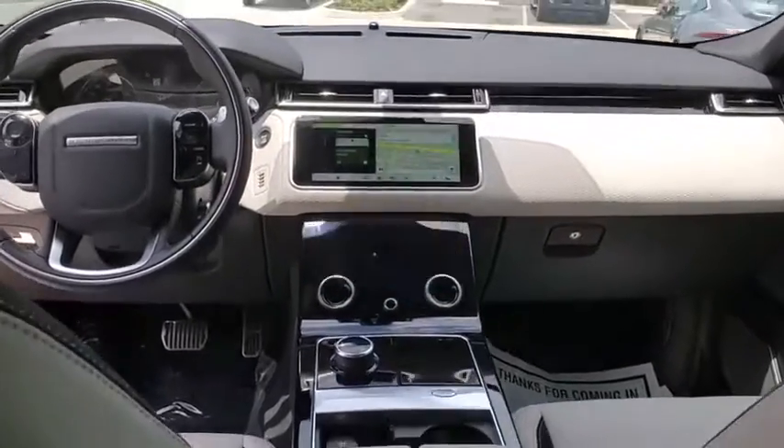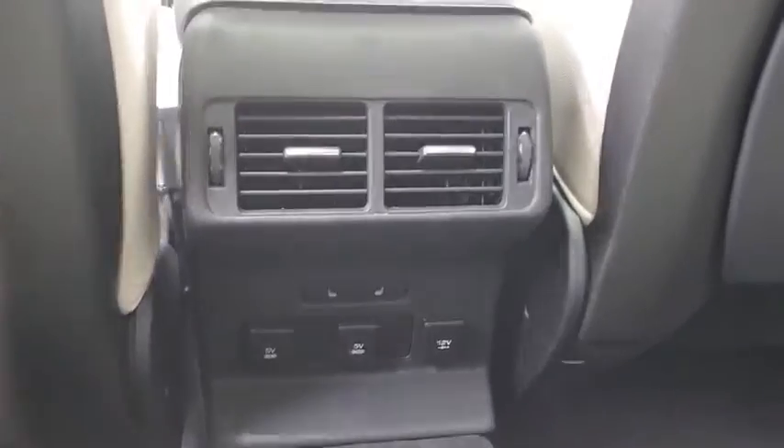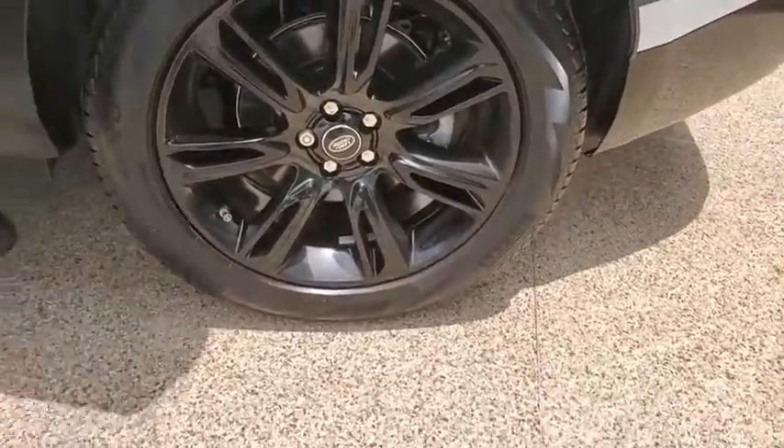Power windows, rear window defroster, trip computer, security system, compass, electronic stability control, panic alarm, remote keyless entry, power moonroof, tachometer.